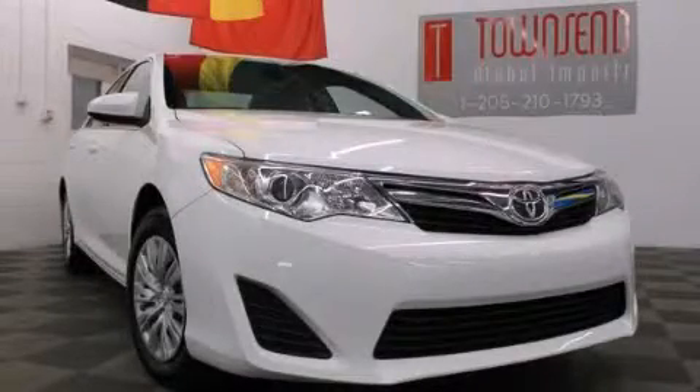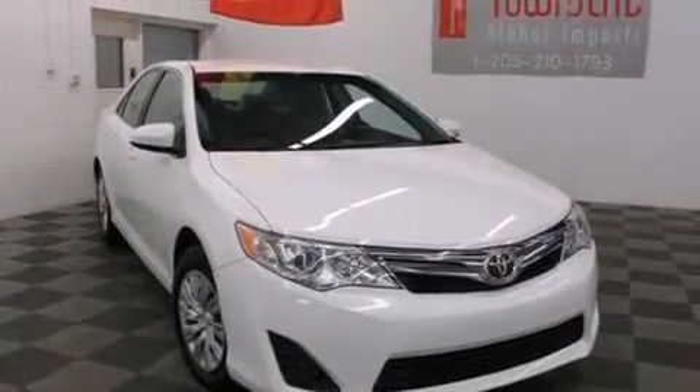This is a 2013 Toyota Camry. It features a 2.5-liter four-cylinder engine and an automatic transmission.